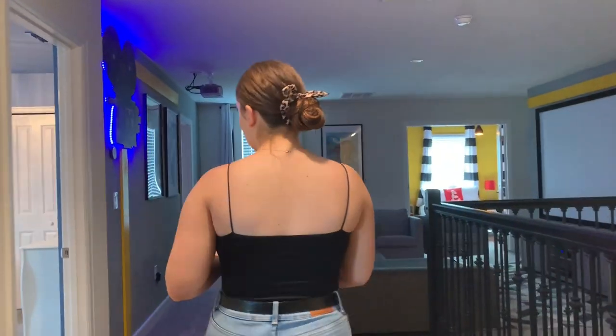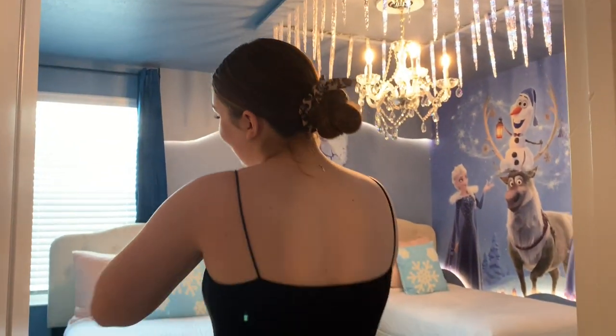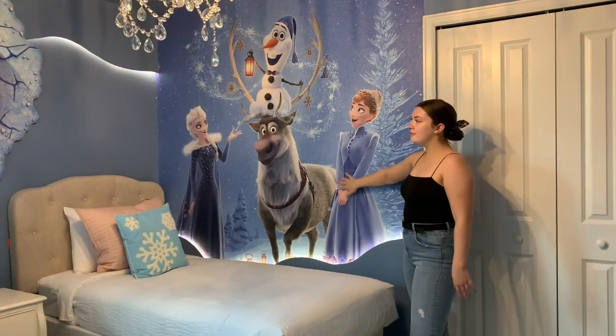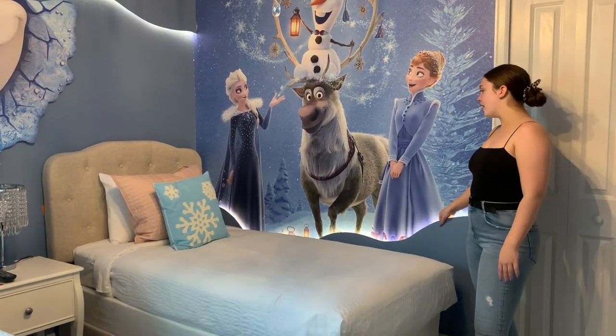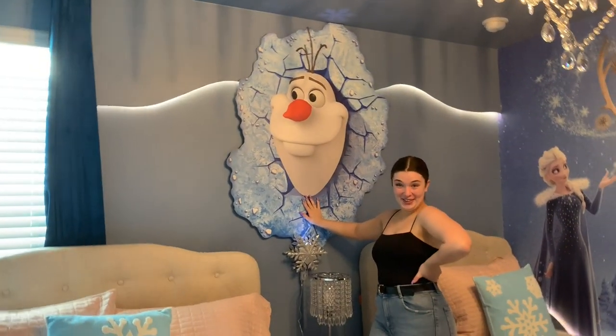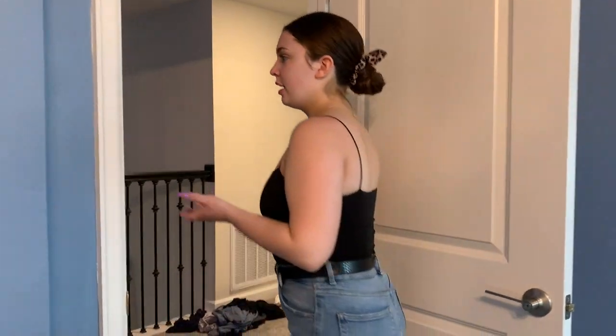Moving on to the next rooms, which get extremely exciting. The first one is the Frozen room — so for all you Frozen lovers, which I am one of them. I know it's like a kids' movie but I love this room. It's got some paintings and stuff that kind of comes out of the wall, and of course Olaf over here on the wall. It does have a shared bathroom but since nobody's in here it's technically just my own bathroom. They all have their own TVs and closets.